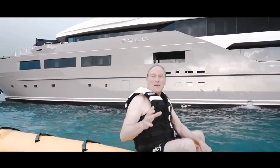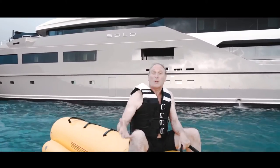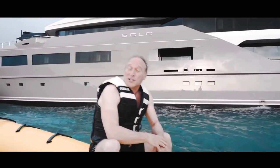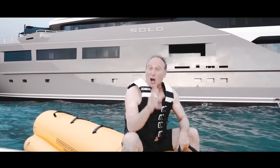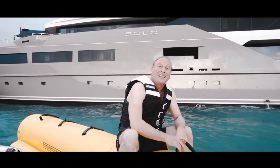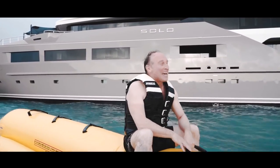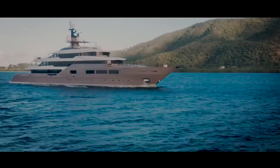It shouldn't surprise me that the largest yacht we've ever filmed has the largest selection of water toys, more cabins, more features, more amenities. But what does surprise me is that she was launched in 2018. To find a yacht as large as that and as new as that available for sale is a very rare thing indeed. Added to that, she has a wonderful charter reputation, and after today I can see why.